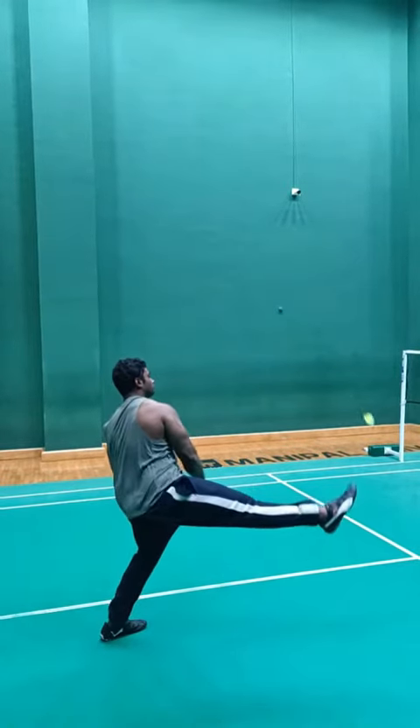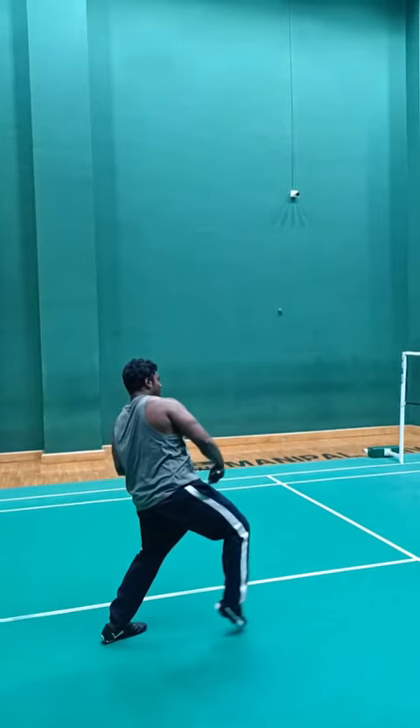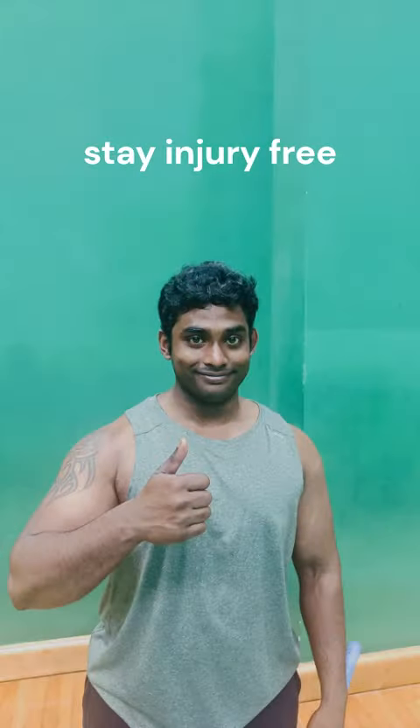Incorporating proper technique, equipment, and preventative measures is key to minimizing the risk of tennis elbow and promoting long-term elbow health.